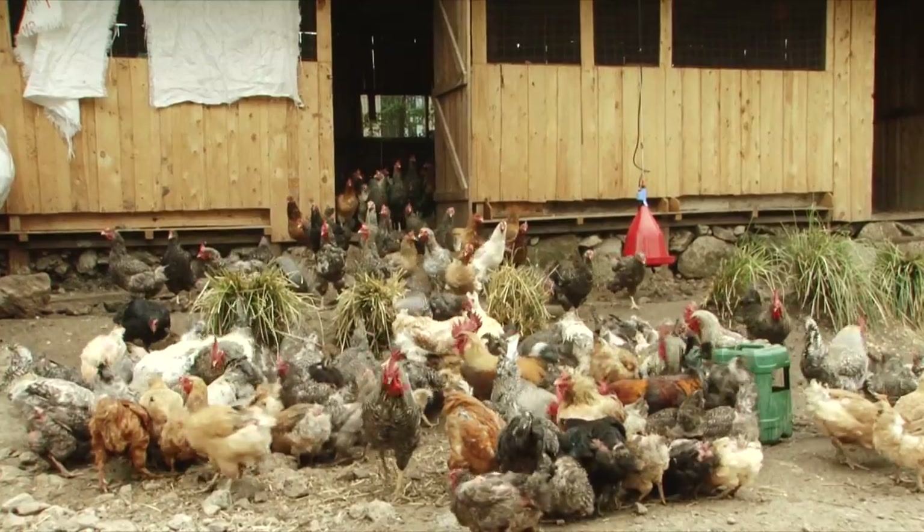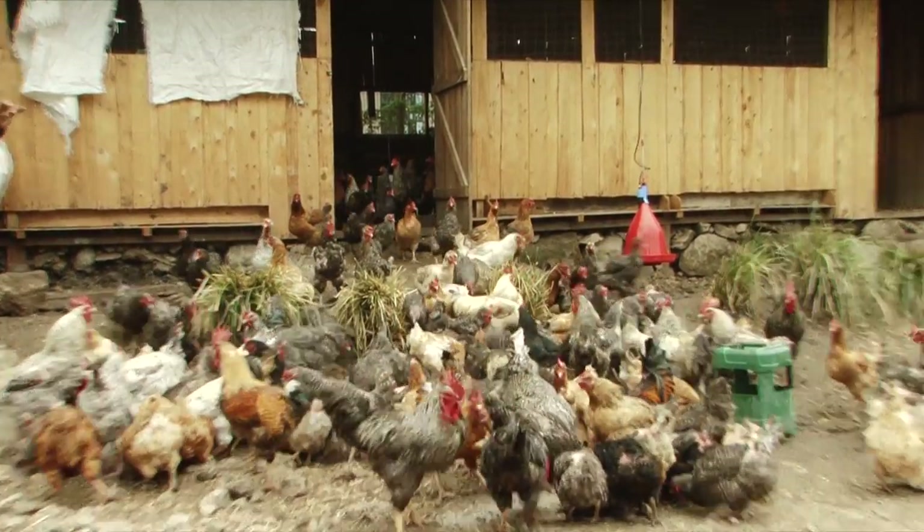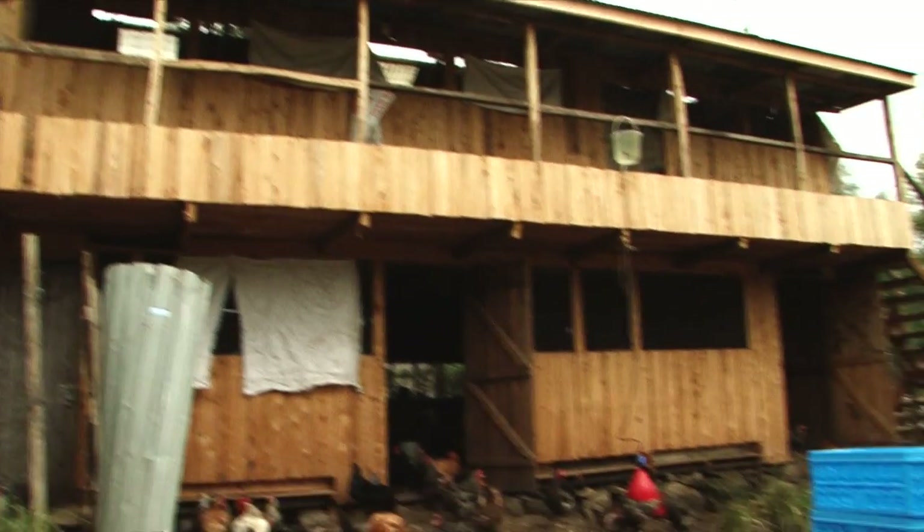The location of the chicken house should be dry and flat. Avoid poorly drained sites, but if that is a challenge, then you have the option of raising the house from the ground.